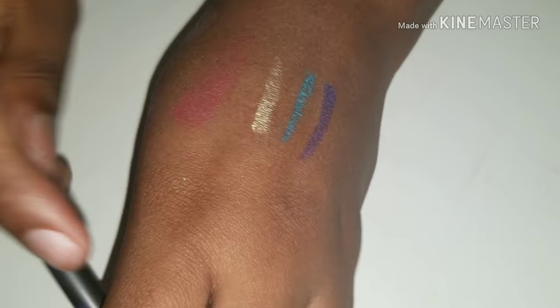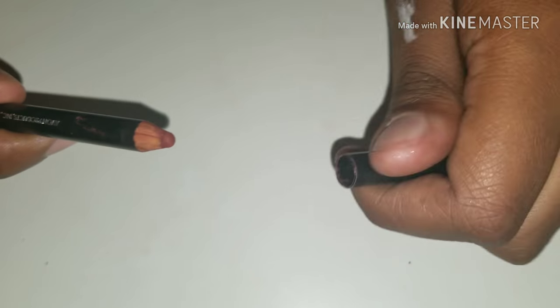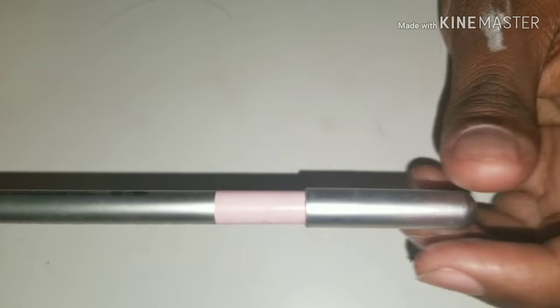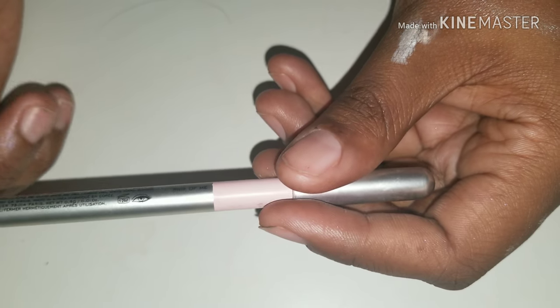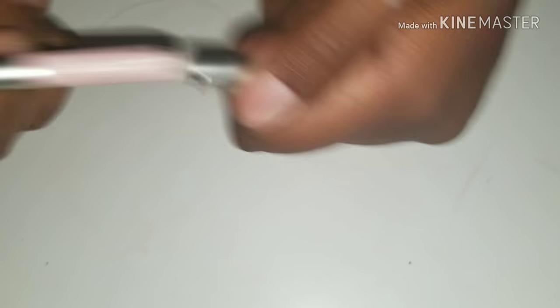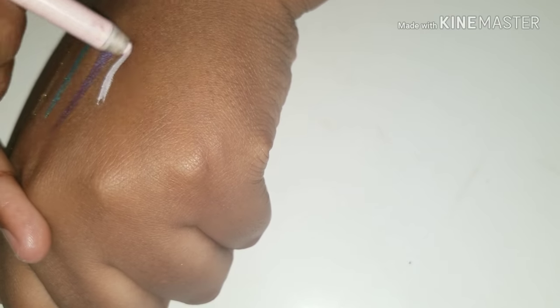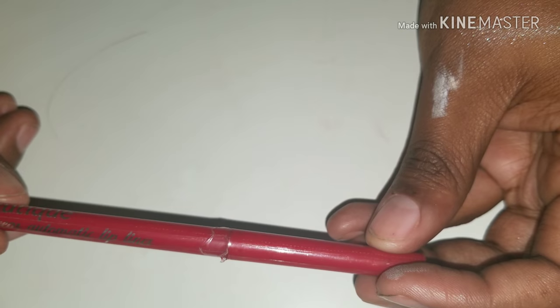The Avon Ultra Luxury Lip Liner in Chocolate. I have two Marc Jacobs High Liner in matte gel crayon — I have a purple one but I cannot find it at this moment. And this one is called Pink of Me. I use it a lot — I use it as an eyeliner and a lip liner with certain lipsticks.